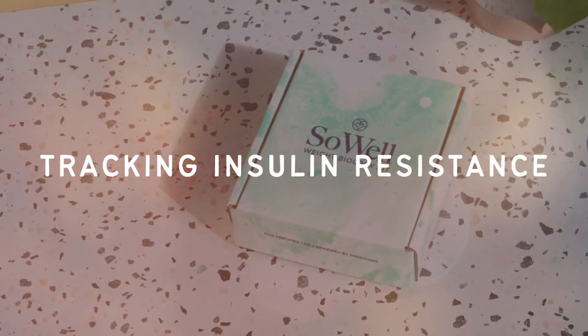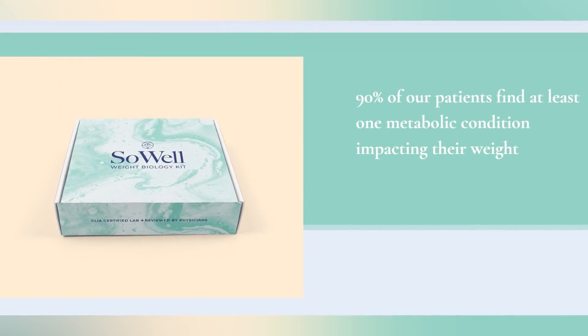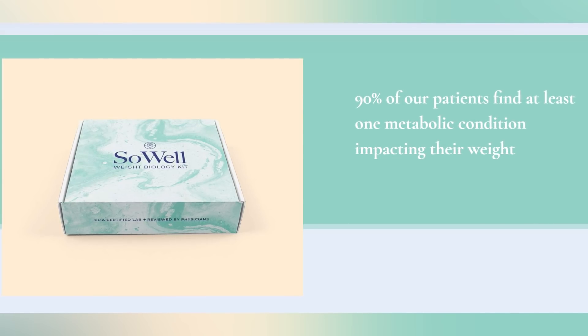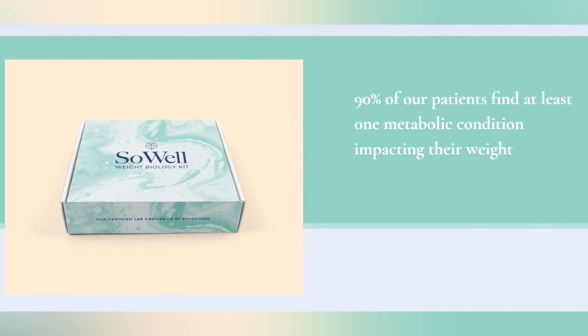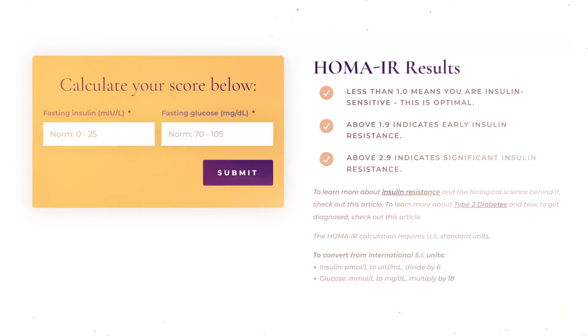Now let's talk about how you can track if your insulin resistance is improving. So Well Health recommends getting your lab work done at least twice a year, if not quarterly. There will be many signs in your lab work that can measure if your insulin resistance is improving. The eight biomarkers the Weight Biology Kit tests are: fasting insulin, fasting glucose, HbA1c, thyroid stimulating hormone, vitamin B12, HDL cholesterol, LDL cholesterol, and triglycerides.